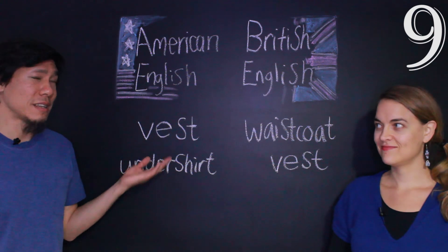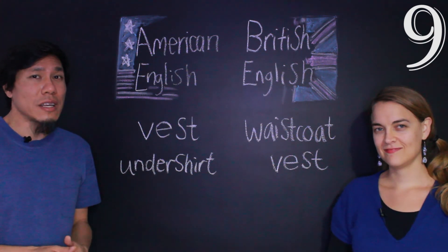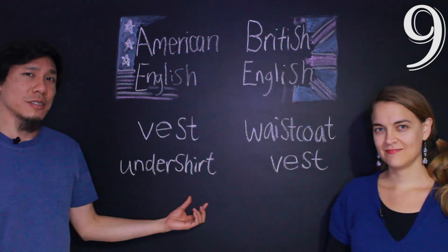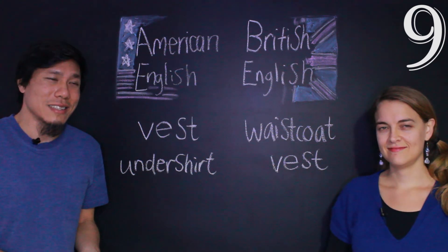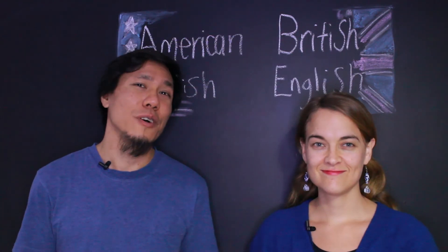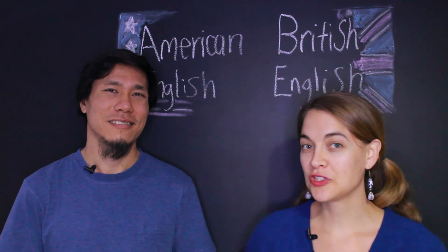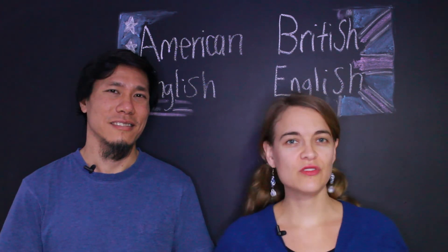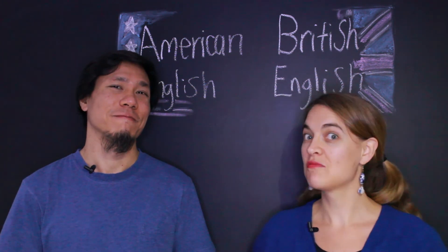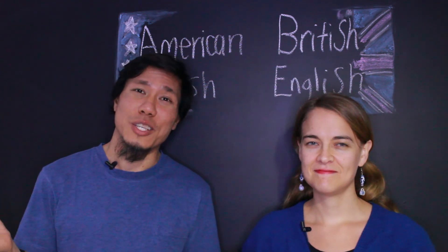We saw that vest in American English means colete. So this kind of top — in American English, we call it undershirt, which basically explains what it is: it's a shirt that you wear under something. That's it, folks! We hope you enjoyed this video. Next time you go shopping in the U.S. or the U.K., make sure you use the right word for the thing you want to buy. Until next time!